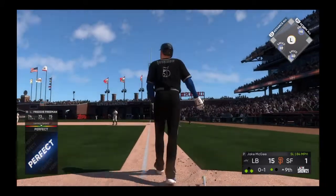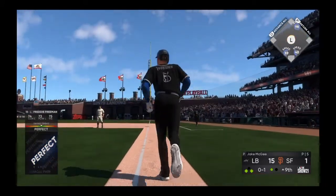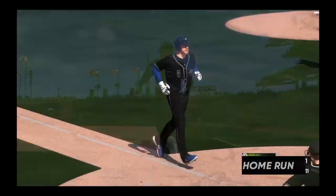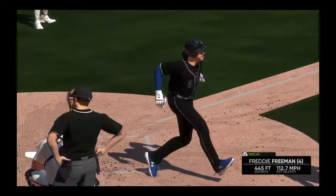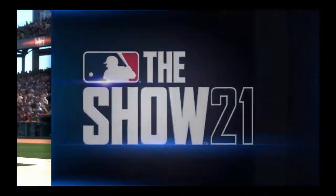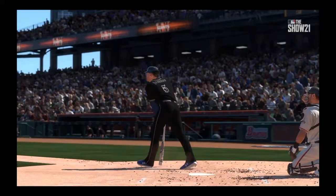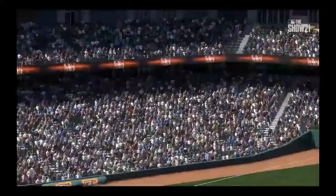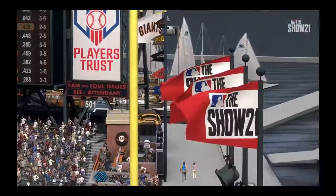Get out the tape measure, that one is long gone. Second home run of the game right there — he is locked in at the plate. You hear so many of today's players talk about rhythm and timing. Well, he is perfectly on time, right in the heart of the zone.